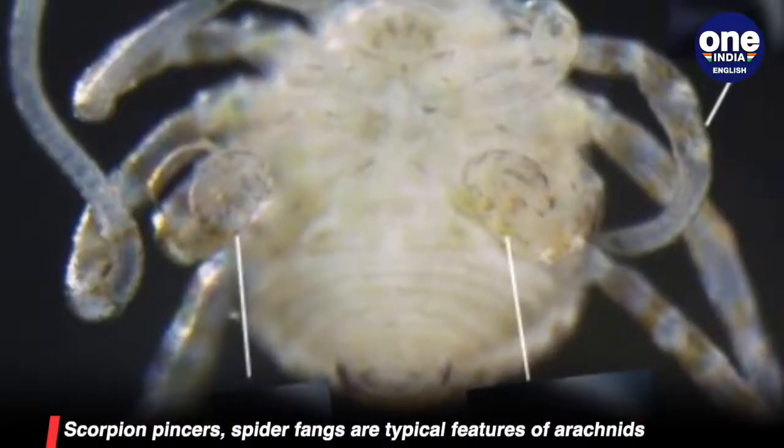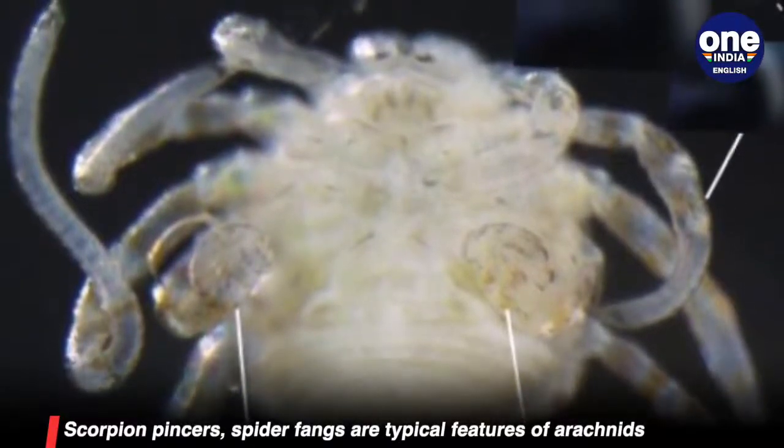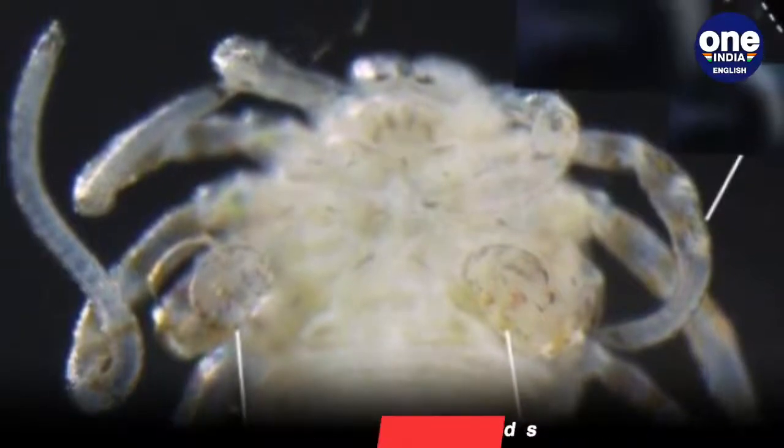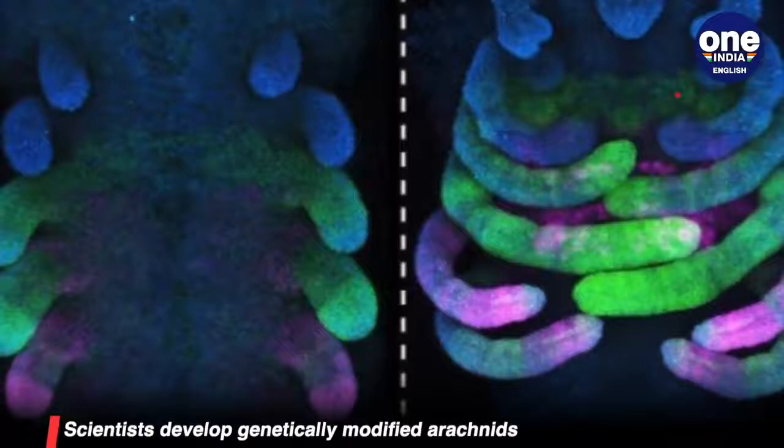Scientists at the University of Wisconsin-Madison used a technique called RNA interference to shut off a pair of genes associated with leg development in hundreds of embryos of this critter.